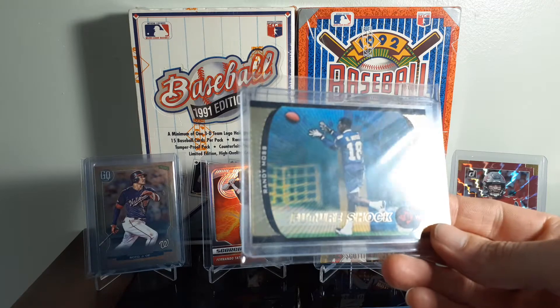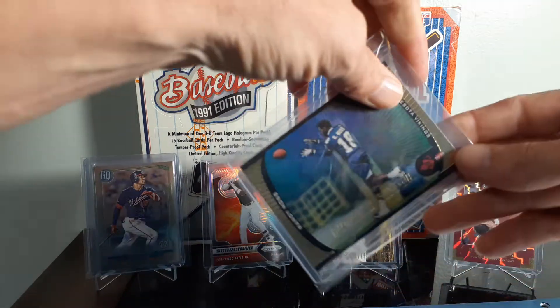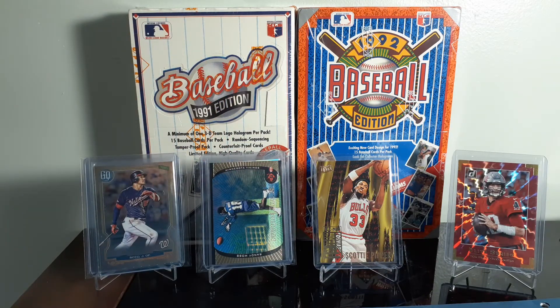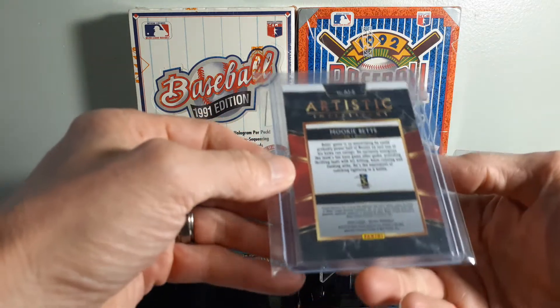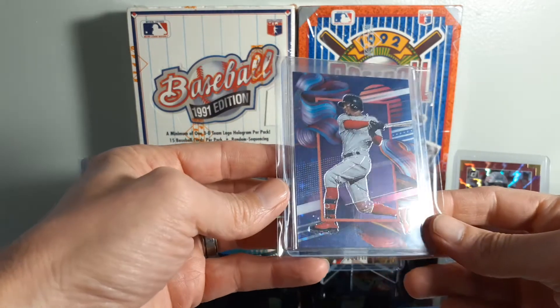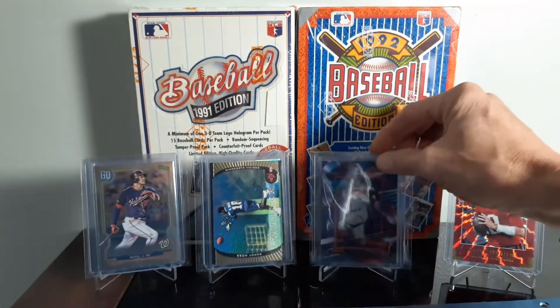Randy Moss rookie, the UD3 Future Shot — nice looking card. Paid $5 for that one. 1 per case I believe these are — it's the Mookie Betts 2020 Artistic Impressions. I believe those are 1 a case. I paid $5 for it.